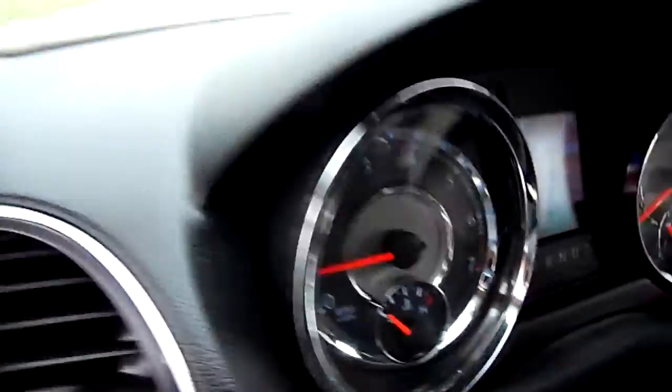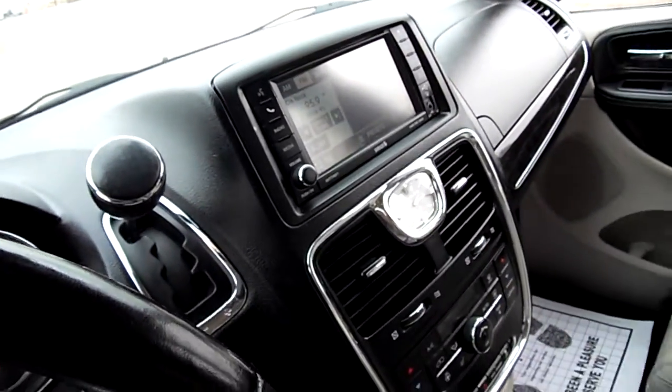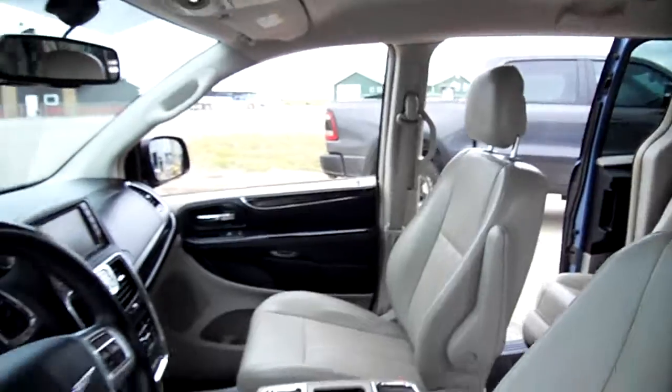Miles on it are right at 91,000. You can see it's got the touchscreen radio there — let me try to get in on that, that's better. If you look up there you're going to notice a DVD player — it's folded up but I'll try to get it to show.